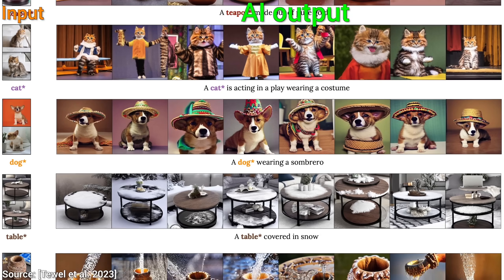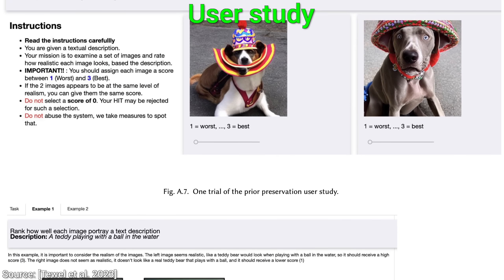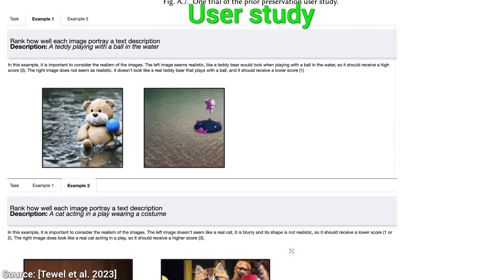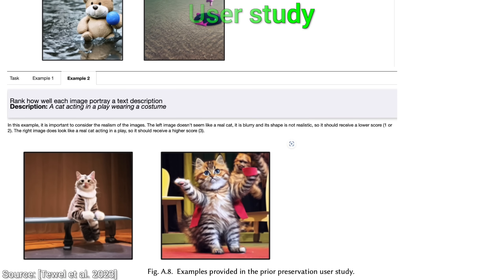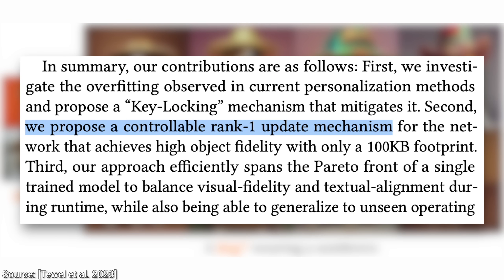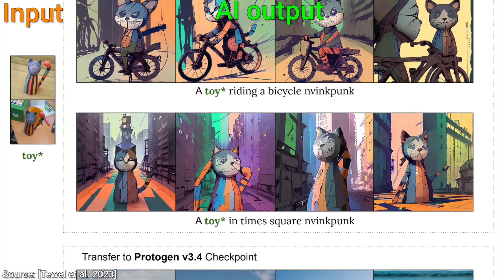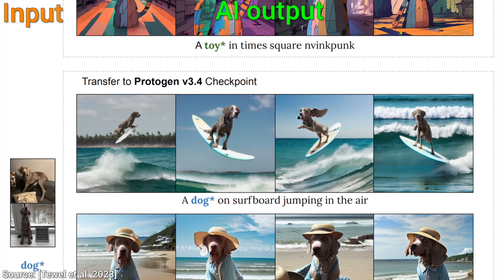They also provided a user study where a bunch of humans were asked which examples they liked best, and it came out that they not only liked this new Perfusion technique the most — I have to say, I expected that at this point. But they also found something that I did not expect at all. Get this: the new personalized images were found to be almost indistinguishable in terms of quality from the original. Wow! And finally, number four: all this is done through rank-one edits to the neural network. What is that? That is a proper surgical approach. This means that it introduces minimal changes to the neural activations of the neural network to achieve all of these changes, and that is likely why we are not losing out on the quality of the image.